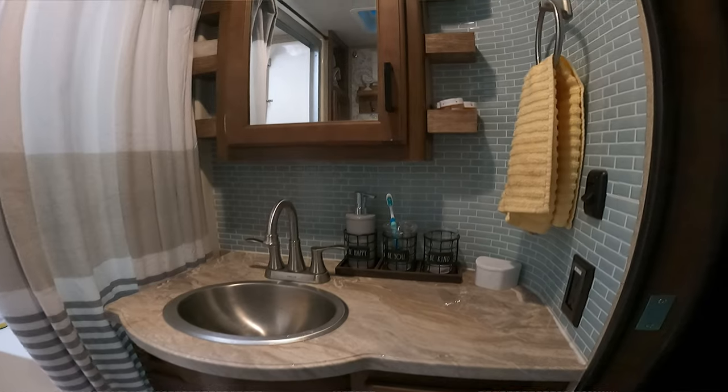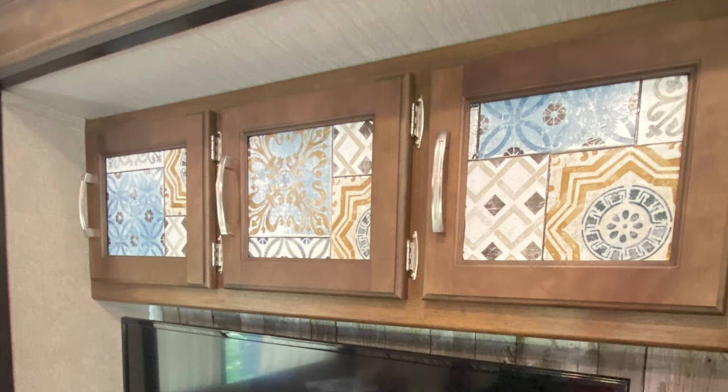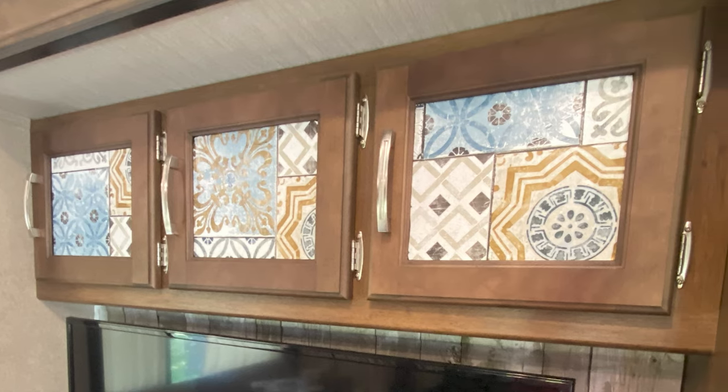In the bathroom, before I put up the pretty tile that I have in there now, I had peel-and-stick wallpaper that I had gotten off of Amazon — it's the same peel-and-stick wallpaper I have on all the glass in the camper. I put it up, and two days later I came in and it had peeled straight off the wall. It didn't even stick. It didn't even stay two days.